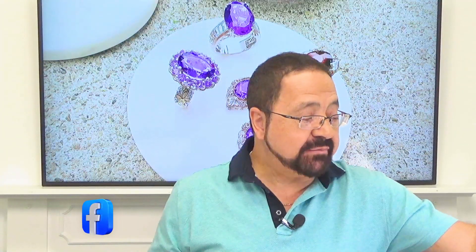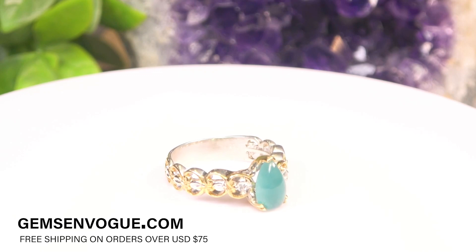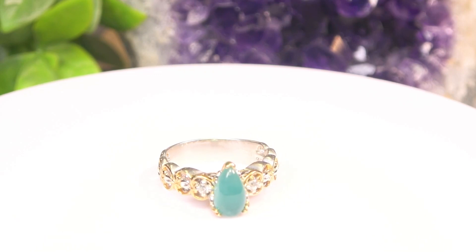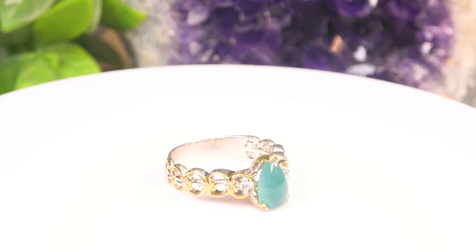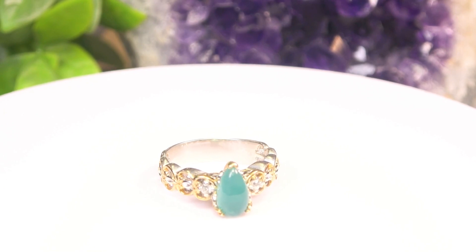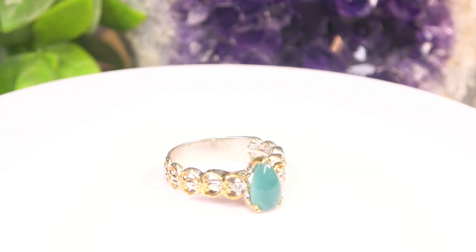Now if you want rare, how about Grandidierite? A stone that was only recently rediscovered. It's an all-natural, untreated stone discovered in Madagascar around 1904 or 1905, then lost, and only recently rediscovered. We have it here — it's fantastic, untreated, and being offered at a very good price at gemsonvogue.com.